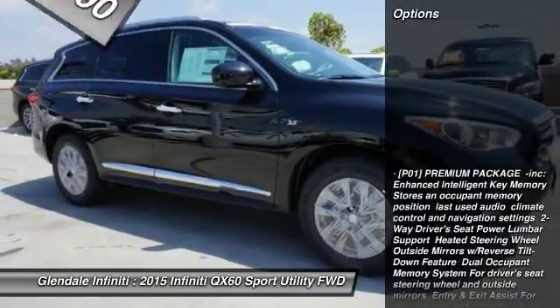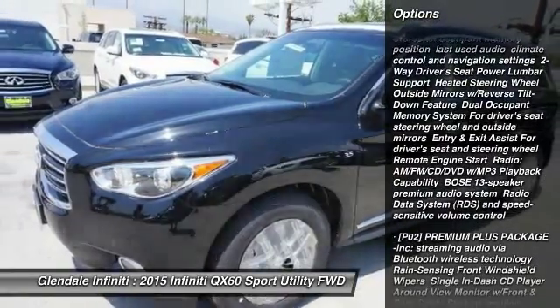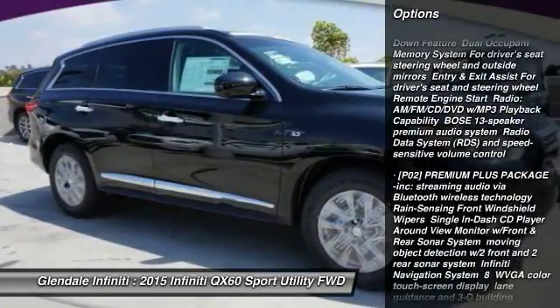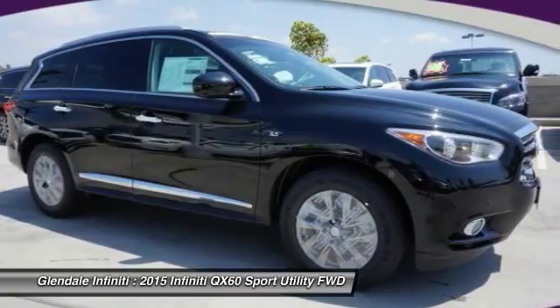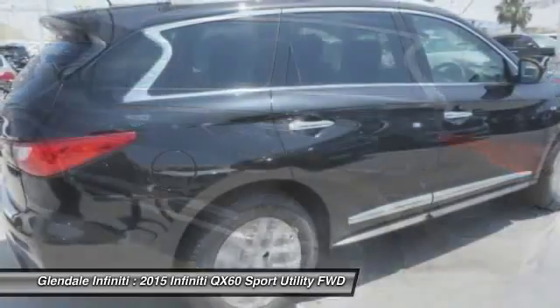Here are some of this vehicle's great options: power passenger seat, anti-lock braking system, steering wheel audio controls, keyless entry, power lift gate, moonroof, Bluetooth, leather-wrapped steering wheel, adjustable steering wheel, power steering.